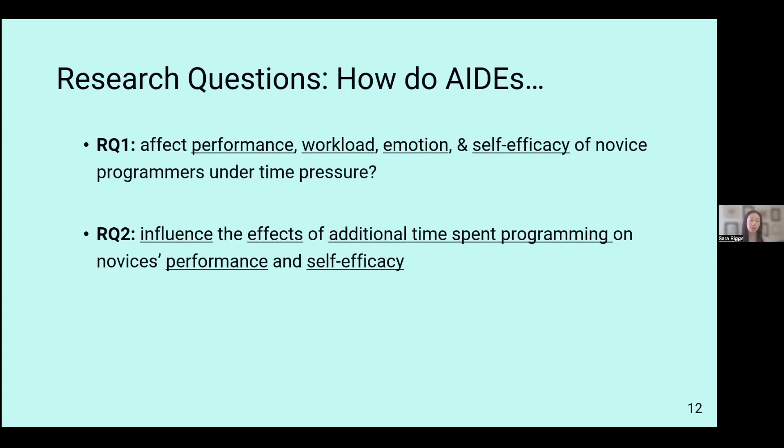This leads to our two research questions. Research question one: how do AIDs, or AI, affect performance, workload, emotion, and self-efficacy of novice programmers under time pressure? We focus on novice programmers because there isn't much literature specifying how the CS curriculum should incorporate AI. Research question two: how do AIDs or AI influence the effects of additional time spent programming — is there a change over time on novices' performance and self-efficacy?